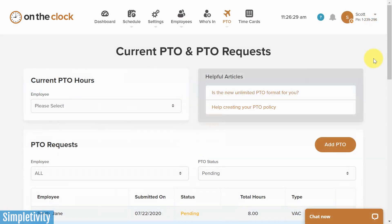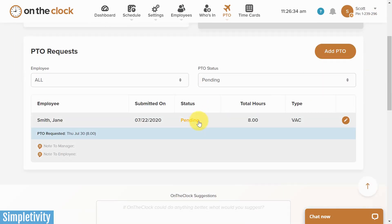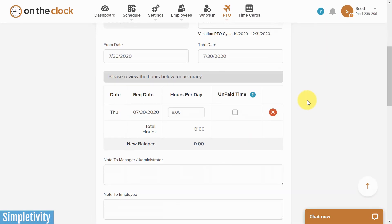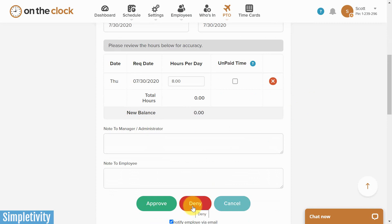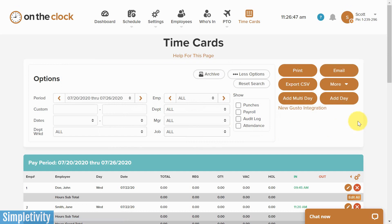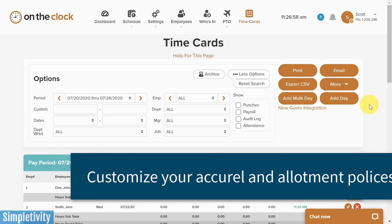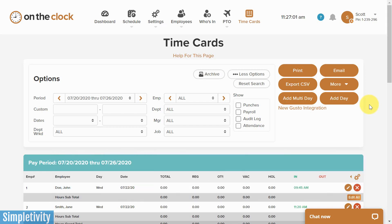On the administrator side, I can quickly and easily see all of the current PTO requests. Down here I can see that Jane has recently made such a request. I can open up this request, review the details, review the dates, and then choose to approve or deny this request. I can even add an additional note if I need to message something directly to my employee. And the best thing is that all of this is automatically calculated, so I don't have to worry about the upcoming pay period or manually subtract out that PTO over the course of the year.